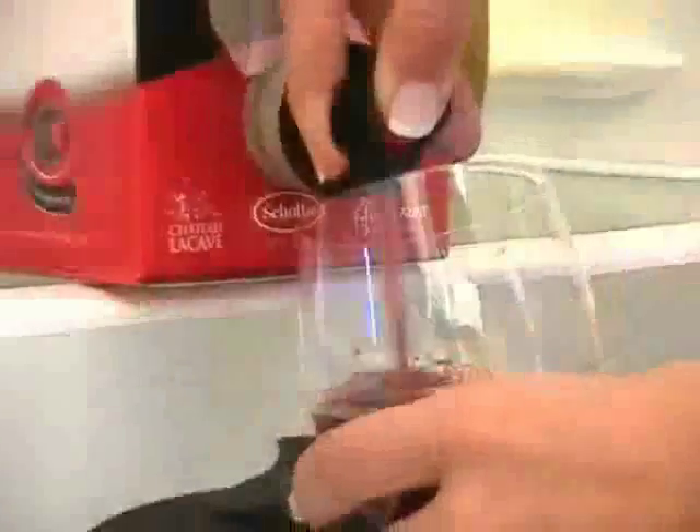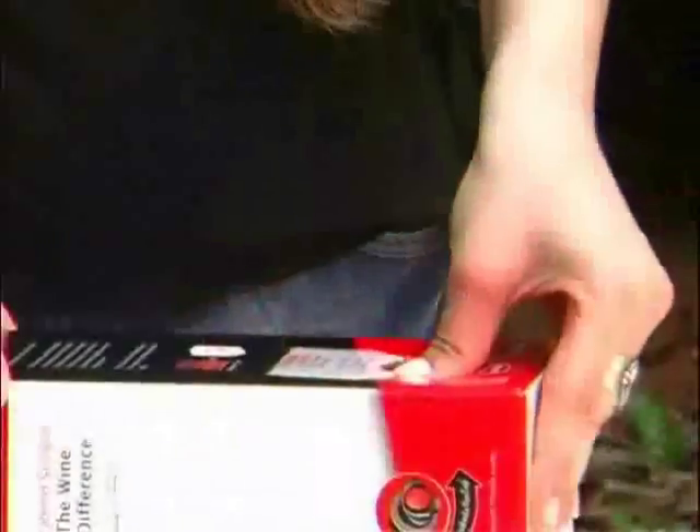Bag & Box packaging offers convenience, ease of use, and portability. Bag & Box is easy to open, and the FlexTap provides convenient dispensing.